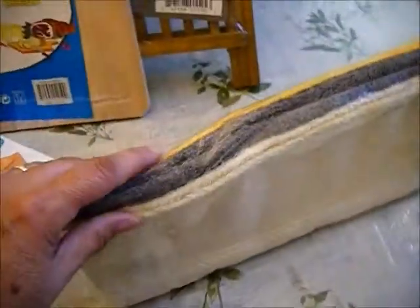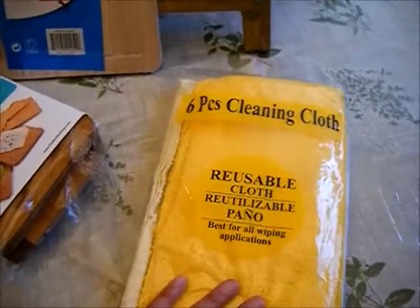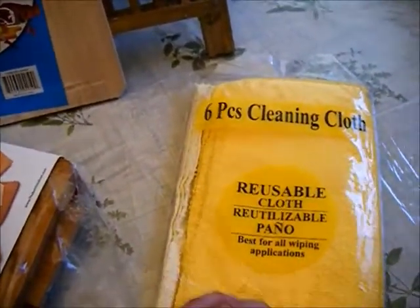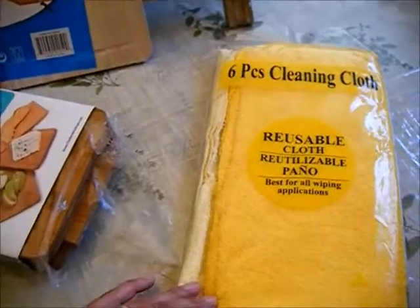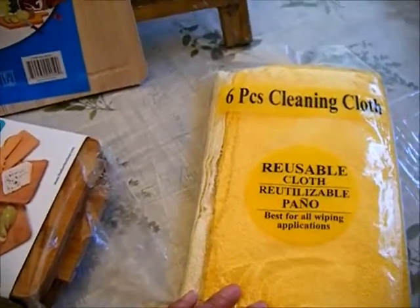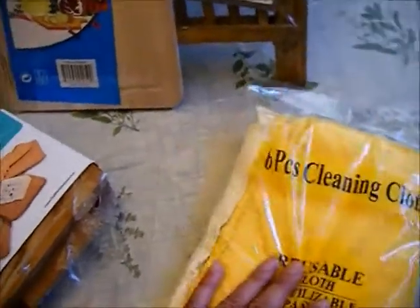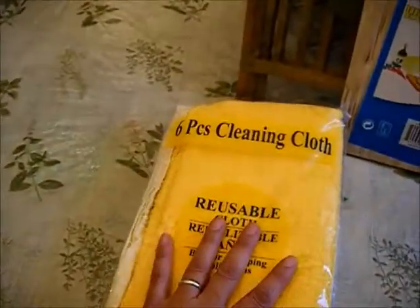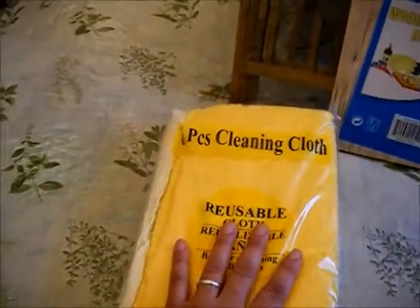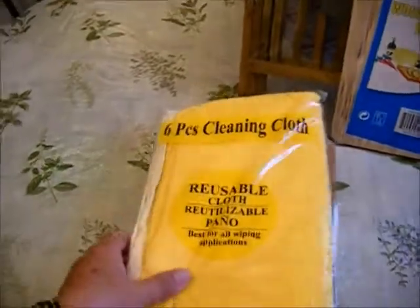I also picked up this six-piece cleaning cloth set — reusable cloth squares in mustard yellow, gray, and beige. I paid a dollar for it, which I thought was a really good price. I always buy these kinds of cloths for my kitchen. I wash them, but once they start getting discolored, grimy, or too stinky I just throw them out. For a dollar for six of them, that's a really good deal.